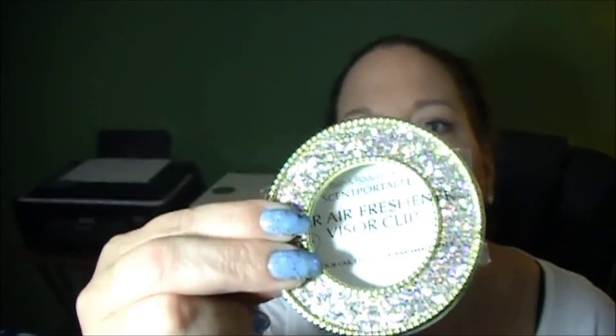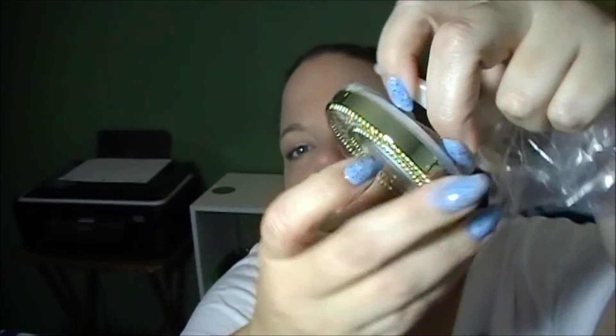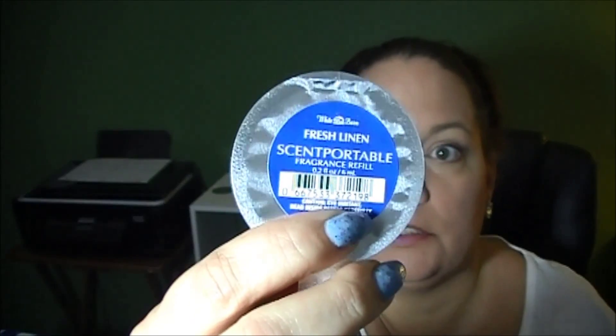This thing is blingified, isn't it? It's really pretty. It's got the little clip on the back and you hook that to your visor. Then you put a scent in there, and I got plenty of scents to put in there. I got Sweet Pea and two Fresh Linen, because that's my favorite. There's number two.